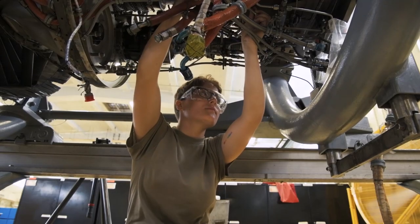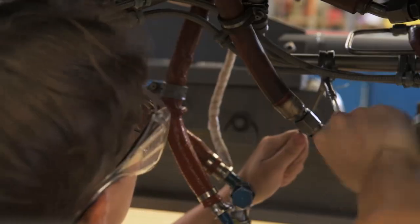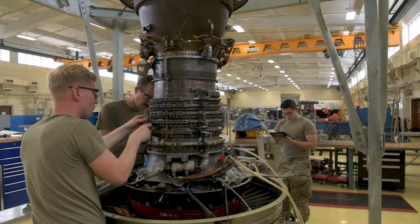After the engine's received, it goes to a work crew where that engine is essentially torn down to the bare bones as far as the maintenance requires, and then it's built back up.